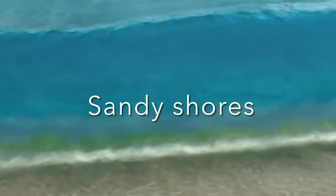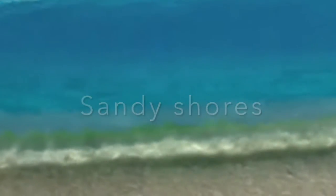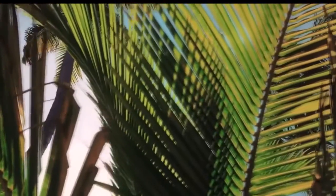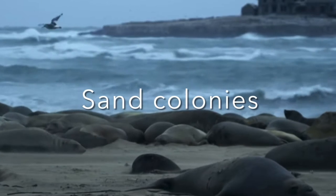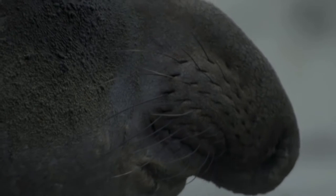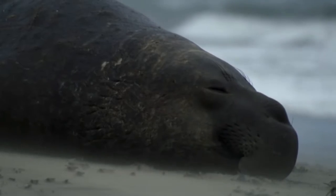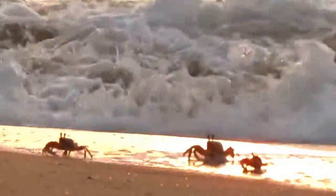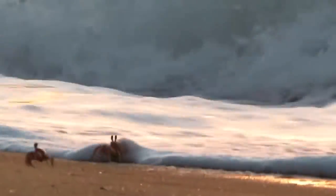Tiny grains of sand are made as waves batter rocks into smaller and smaller pieces. Tides carry the sand along the coast and wash it up on the shore to form sandy beaches. Coconut palms are a common sight on tropical beaches. When coconuts drop into the sea, they are carried by the tide to other beaches where they grow into new palms. Soft sandy beaches are perfect places for many sea creatures such as seals to give birth. Seals raise their young in large colonies on the beaches. At first glance, little seems to live on a sandy beach, but many different animals such as crabs and snails are hidden in the sand.